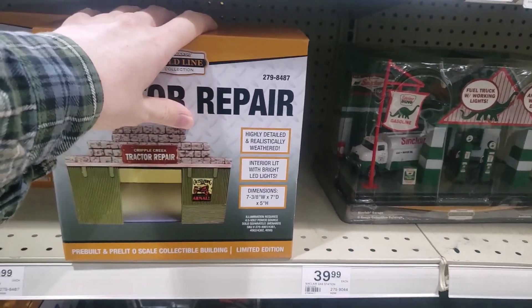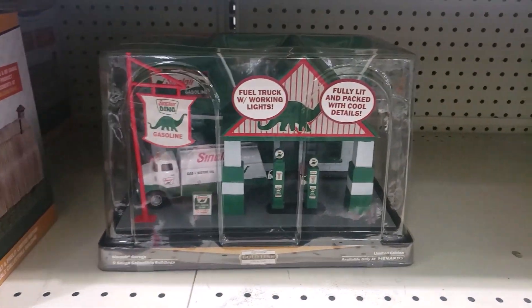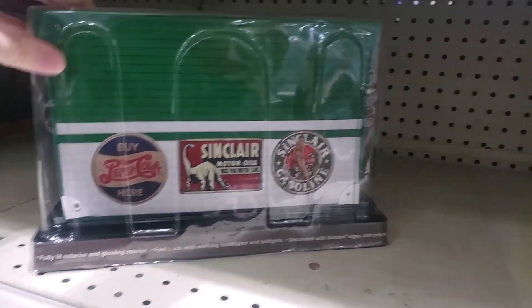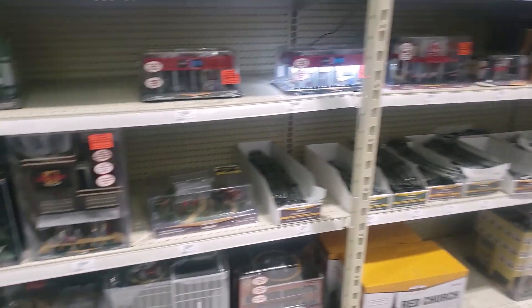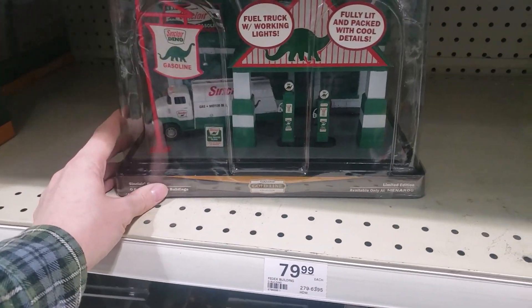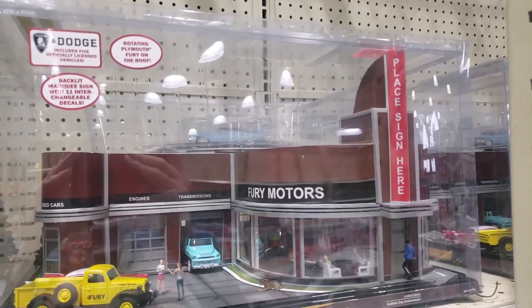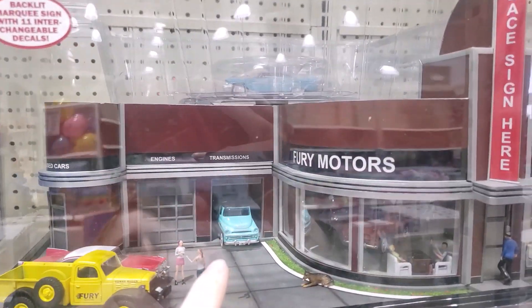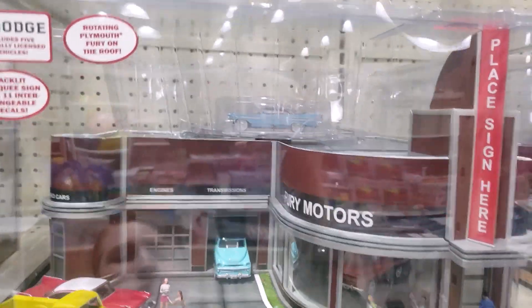Cripple Creek Tractor Repair Shop — my brother would love that, he's big into tractors and farming. A Sinclair gas station flat, meant to go against the wall. Last year they had a full building version, but they must have sold out. They now have a flat version that takes up a bit less space. They've also updated the Ford dealership to be a Chrysler and Mopar dealership with the Dodge Power Wagon, 1957 Dodge pickup, and 1959 Plymouth Fury — very pretty.